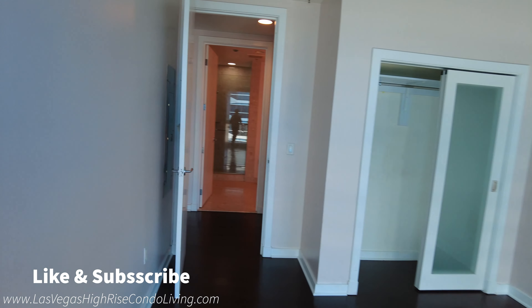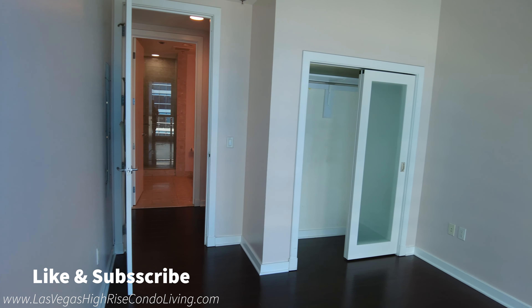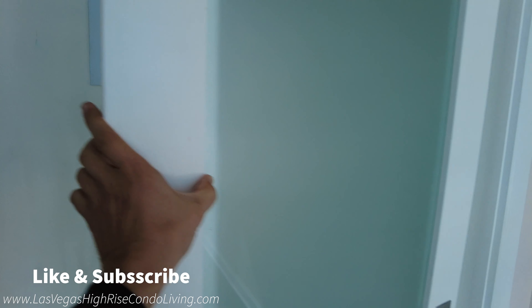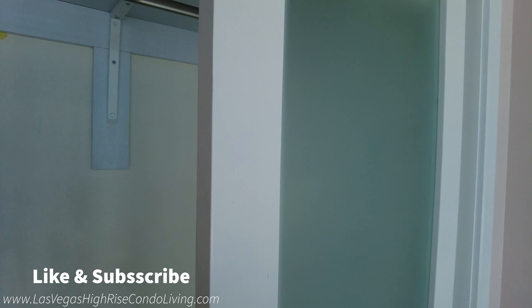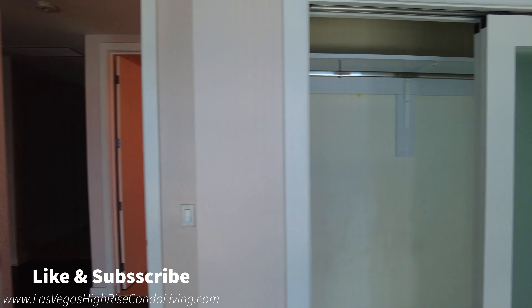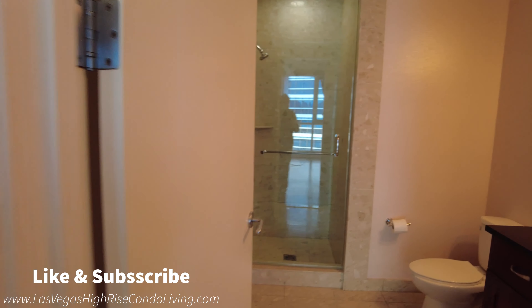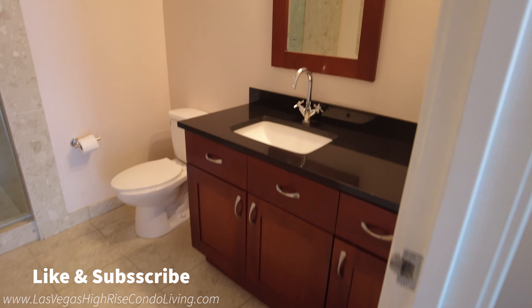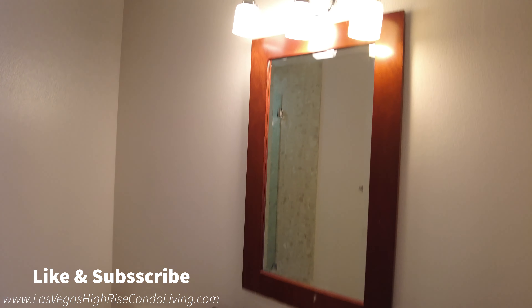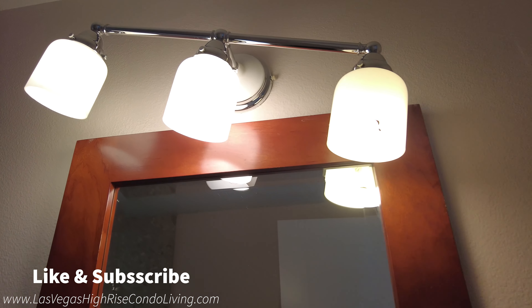Now this is bedroom number two, and then we've got the master retreat just next door. Panorama does have these interesting blinds, but you do have windows that are operable — you can have fresh air coming into your unit. Over just across the street in Veer Towers, there are no operable windows, so it's kind of a luxury to be able to have some fresh air. I love these sliding doors on here too — those are neat.